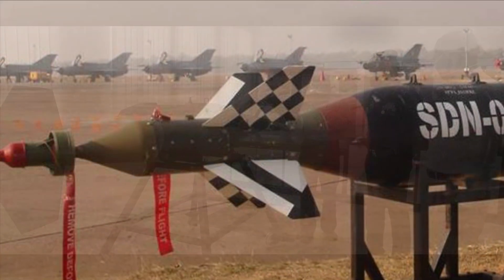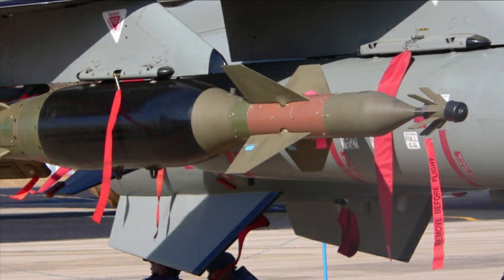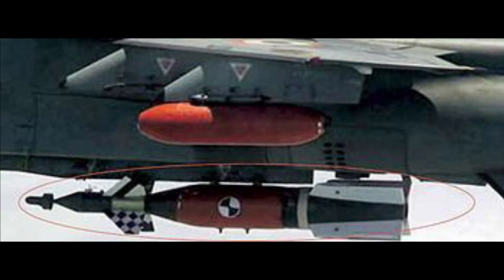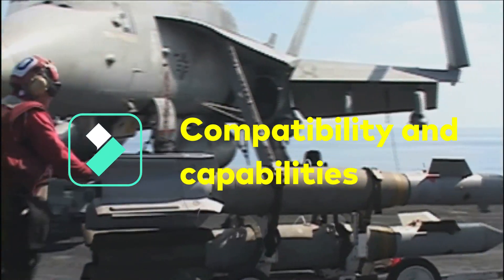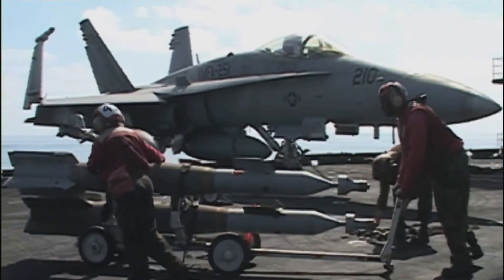560 long-range guidance kits with warheads are required on an immediate basis, with a long-term requirement of approximately 1,500. The anticipated delivery timeline for the first off-production model is within two years from the date of contract award, and all deliveries for the immediate quantity will be completed within five years. The guidance kit should be compatible with the Rafale, LCA Tejas, and Mirage 2000 aircraft of the Indian Air Force, as well as carrier-based fighter jets present and to be procured in future for the Indian Navy.